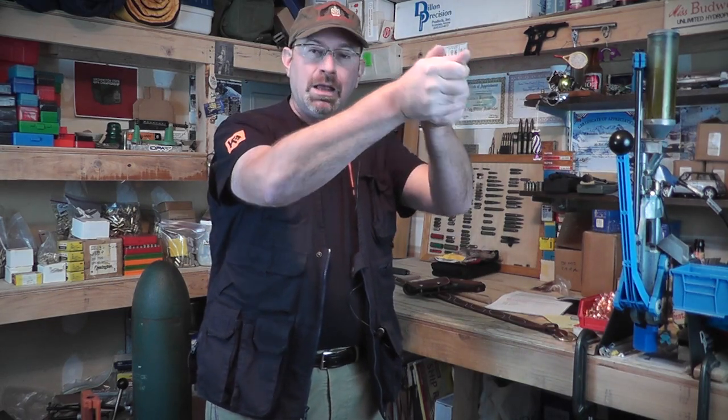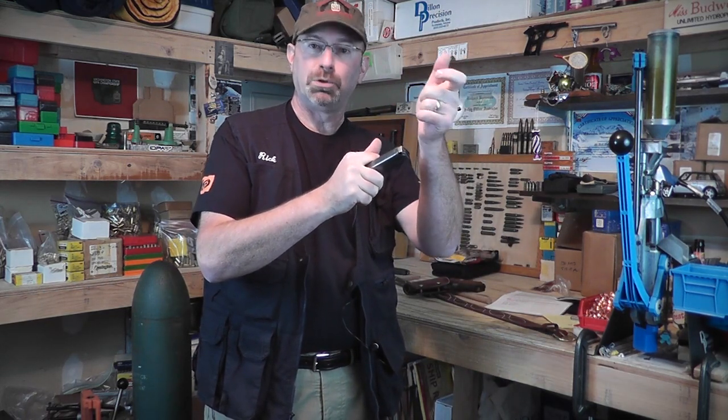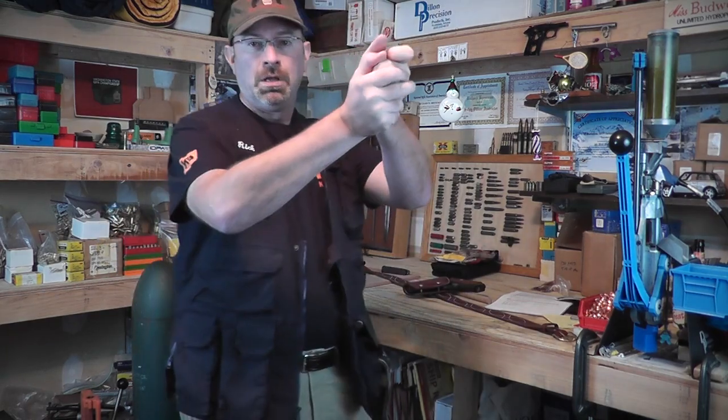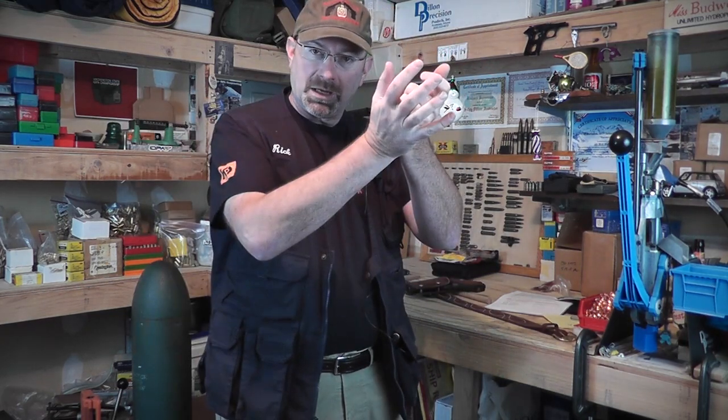Say you've fired a certain number of rounds and still have three, four, or five rounds in the gun. During a tactical reload, while you go to your belt to get the new magazine, you still have those rounds available. The switch is done quickly. With the reload with retention, as the magazine comes out of the gun, the time it takes to stow it, get your reload, and bring it up means the gun is downloaded to just the single round in the chamber.